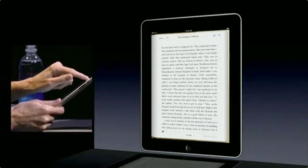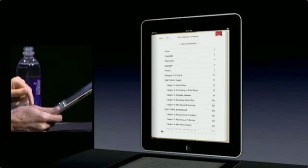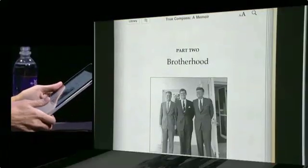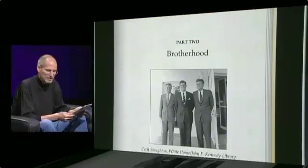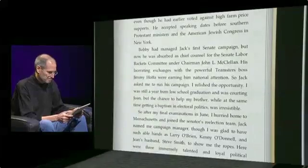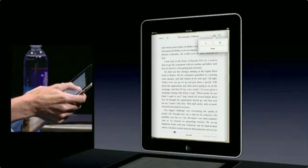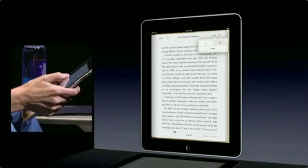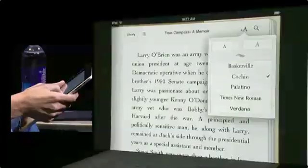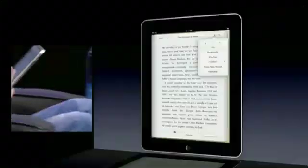I can go to the table of contents here, just pick a chapter and go there. I'm going to pick Part Two, Brotherhood. You can have photos — black and white or color — and you can even have video in your books, whatever the author wants. It's very, very easy. We can change the font size if we'd like — bigger or smaller. We can change the font and pick a different font, whatever you want.